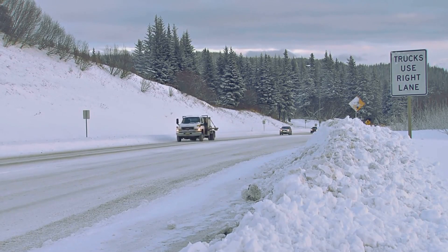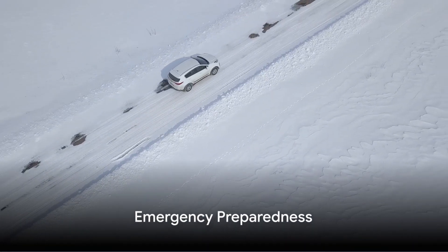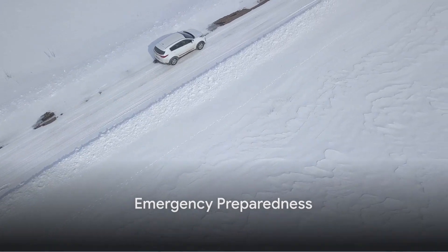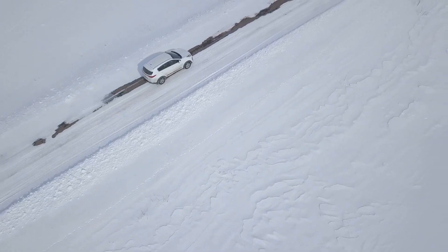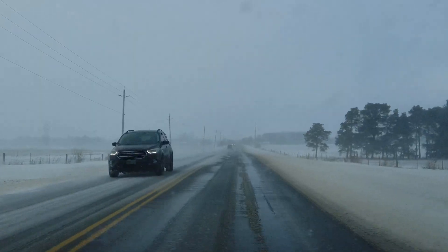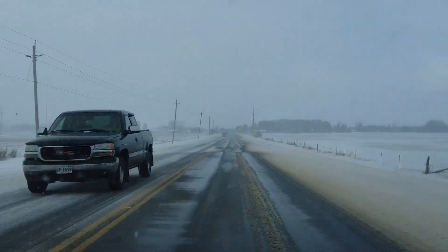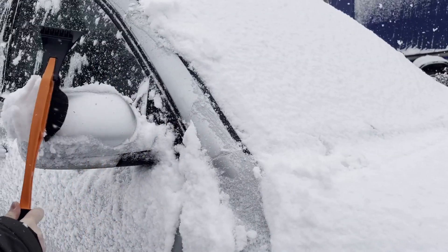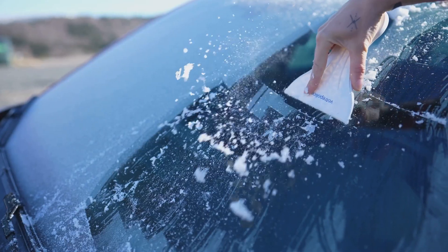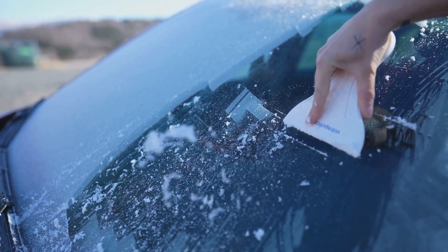So the next time you're out on a snowy road, keep these tips in mind and brake with care. Emergency preparedness is a must. Imagine this scenario: you're cruising along a winter road when suddenly the weather takes a turn for the worse. Snow starts to fall heavily, reducing visibility. You're in the middle of nowhere and the next town is miles away. Luckily, you're prepared. In the trunk of your car, you have a snow shovel, an ice scraper, and an emergency kit.